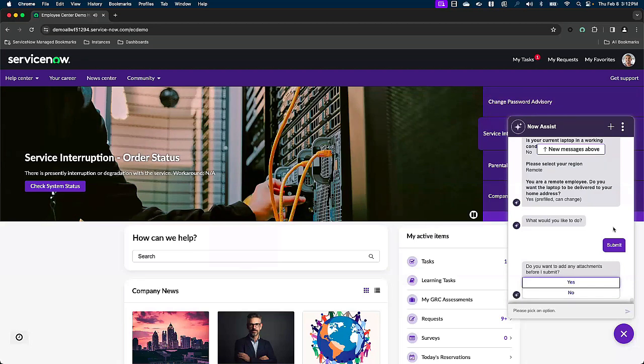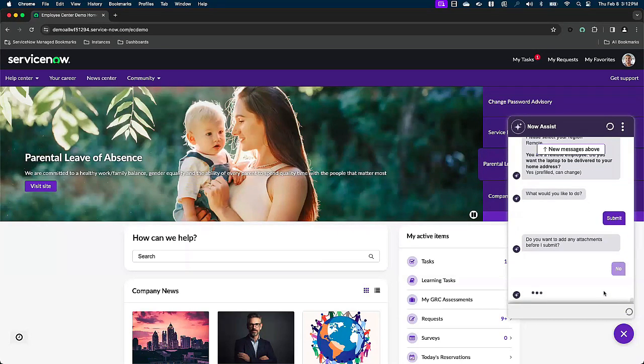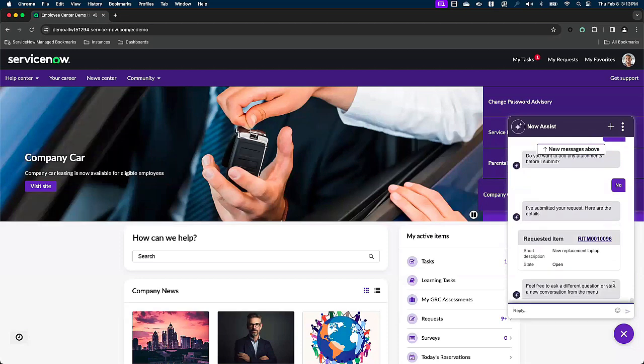Now Assist is asking if I wanted to add any attachments. So if I had any PDFs or other files or images — like, say, a picture of my broken monitor screen — I could attach that as well. Not for today though. Now Assist has created a requested item record and it is now sitting on the desk of whoever will be fulfilling Storm's request for a new laptop.